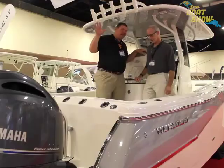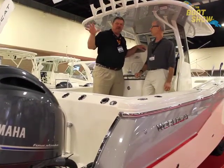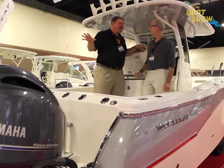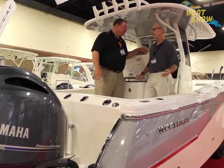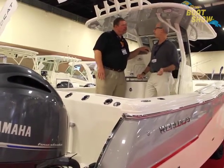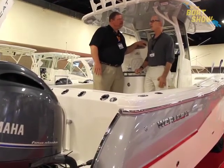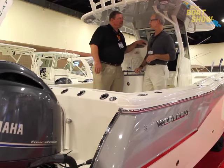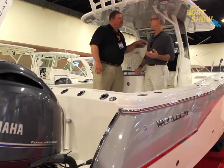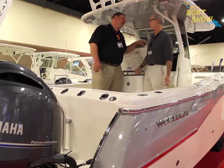Well, the interesting thing about these boats is I've got to imagine with the catamaran design, the energy efficiencies on the engines — does it make the boat go faster with less power? Yes. In effect, to get a certain speed you need less horsepower to get there. People use wide open throttle speeds as sort of like your zero to 60 for a car, but in reality you're going to be cruising 25 to 30 knots. At 25 to 30, you can't beat it.